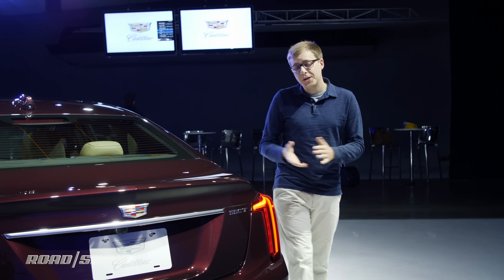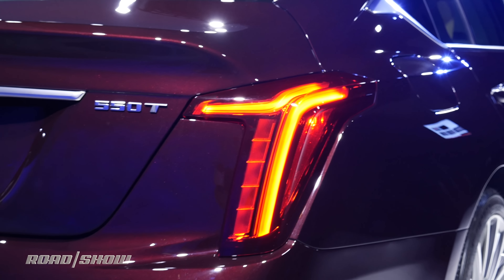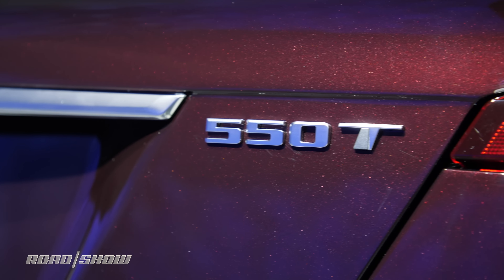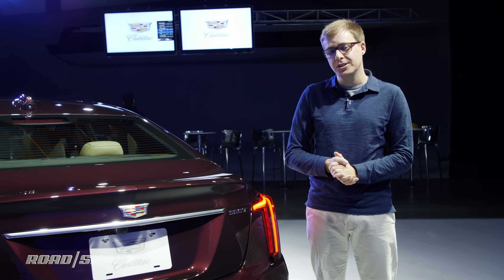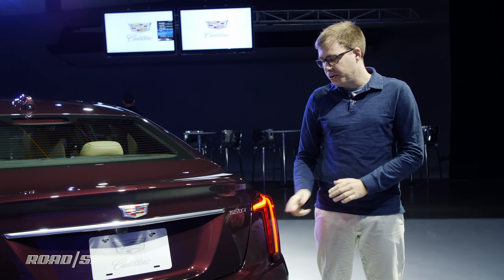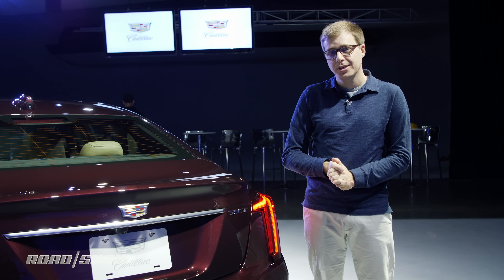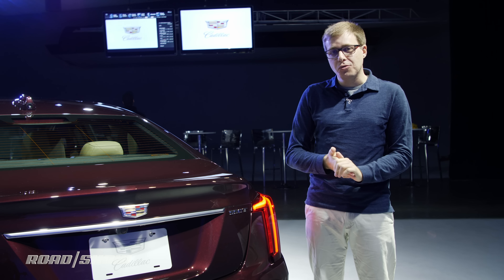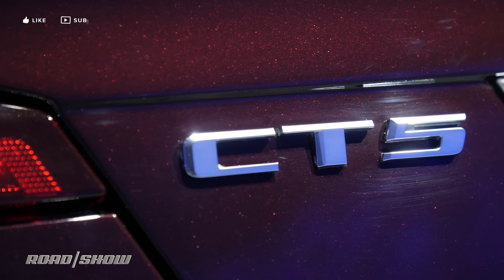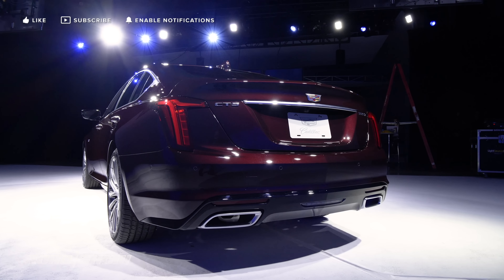The back of the car looks quite good as well, especially because you get even more LED accent lighting in the taillights. There's also this very interesting 550T badge. Older Cadillacs used displacement badges for their engines, things like 3.6 or 2.0T. But going forward, Cadillacs are going to use this three-digit arrangement, which indicates the engine's torque output in newton meters.